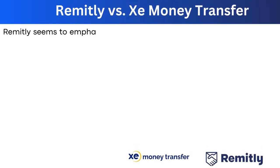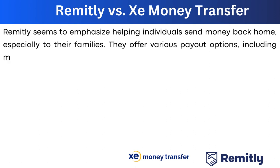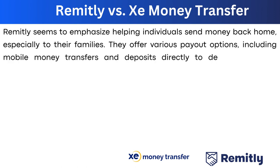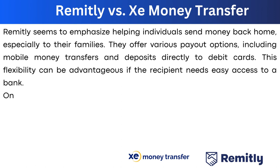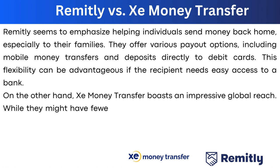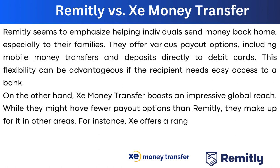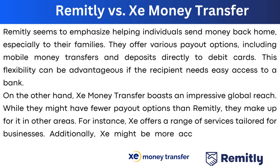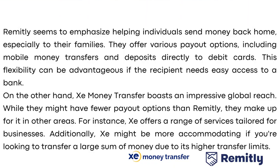Remitly emphasizes helping individuals send money home, especially to their families. They offer various payout options including mobile money transfers and deposits directly to debit cards, which can be advantageous if a recipient needs easy access without a bank. Xe Money Transfer, on the other hand, boasts an impressive global reach. While they may have fewer payout options, Xe offers a range of services tailored for businesses and may be more accommodating for large transfers due to its higher transfer limits.